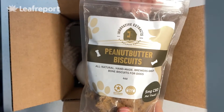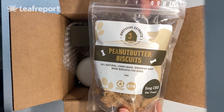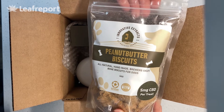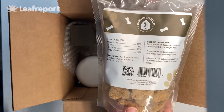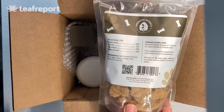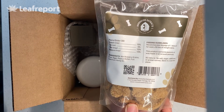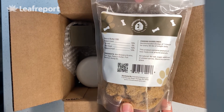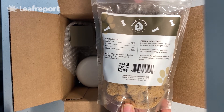Next we have their peanut butter biscuits. These are for your dog and they're all natural, with very simple ingredients. There's five milligrams of full spectrum CBD in each bite, made with brewer's grains, flour, eggs, peanut butter, and full spectrum CBD. Directions are to give one biscuit for every 50 pounds of your dog's weight.